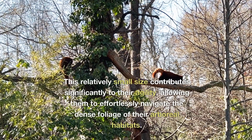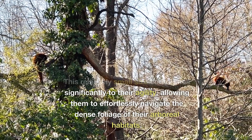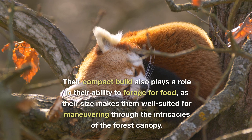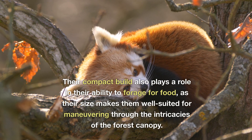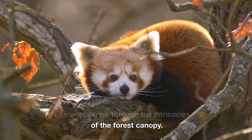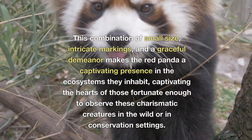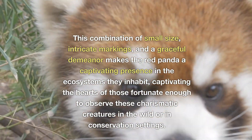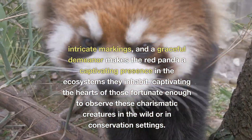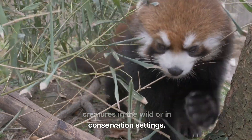This relatively small size contributes significantly to their agility, allowing them to effortlessly navigate the dense foliage of their arboreal habitats. Their compact build also plays a role in their ability to forage for food, as their size makes them well-suited for manoeuvring through the intricacies of the forest canopy. This combination of small size, intricate markings and a graceful demeanour makes the red panda a captivating presence in the ecosystems they inhabit, captivating the hearts of those fortunate enough to observe these charismatic creatures in the wild or in conservation settings.